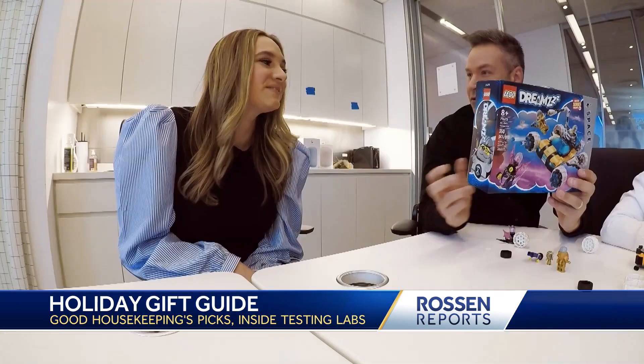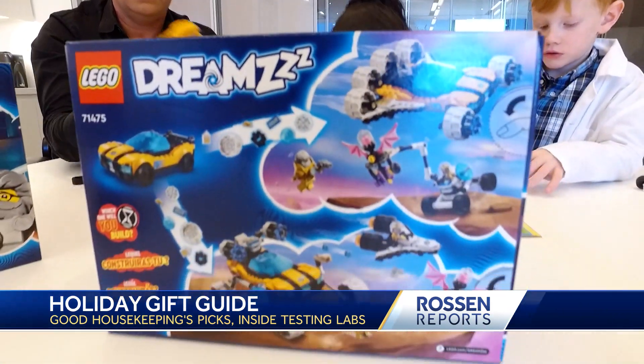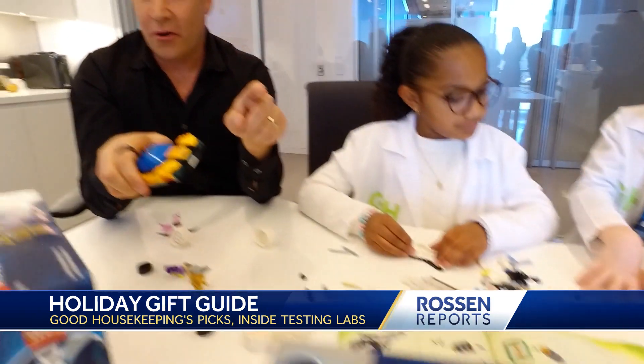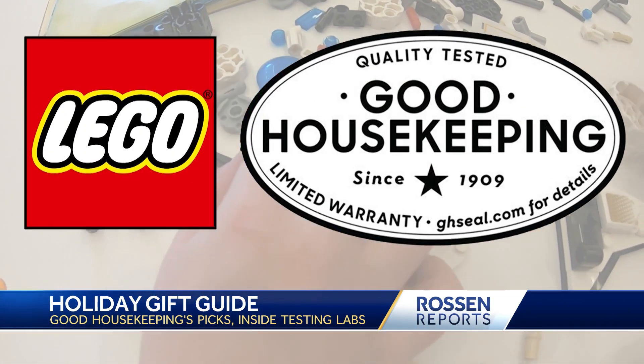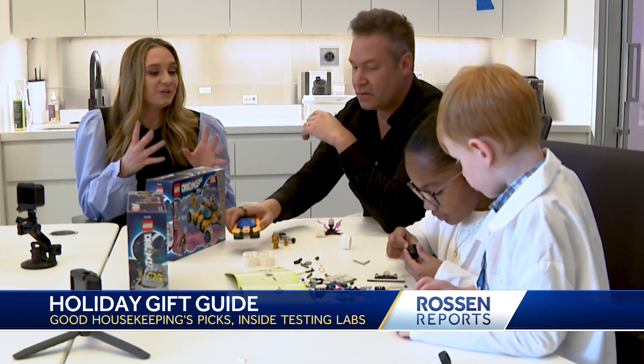You guys like this? You have a lot of Legos on your list — why this one? What we love about this set is you get the fun of building the actual set. It converts from a car to a spacecraft or a space rover. This is actually really important: Lego has the Good Housekeeping seal of approval. Why is that important? Not only is it one of the most recognized consumer emblems out there, but Good Housekeeping actually stands behind a product that holds the seal with a money-back or limited warranty.